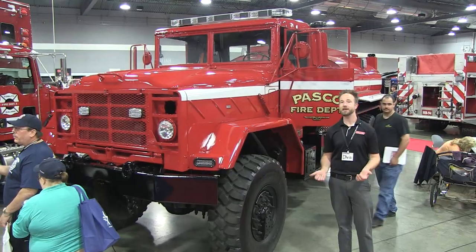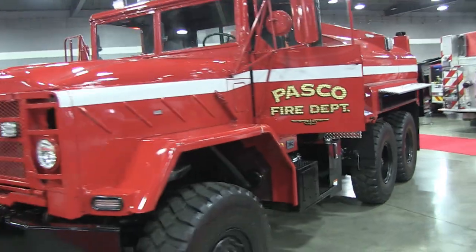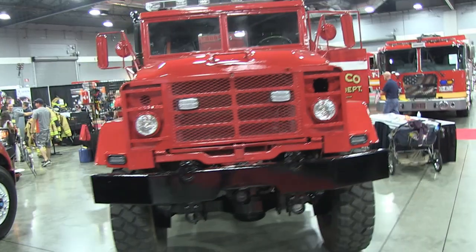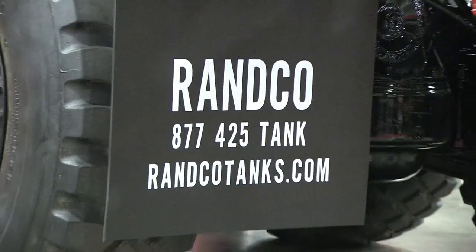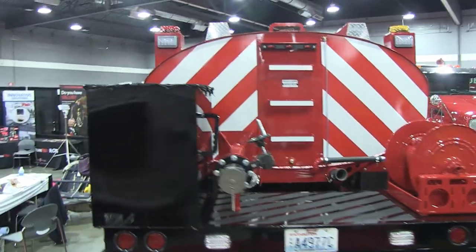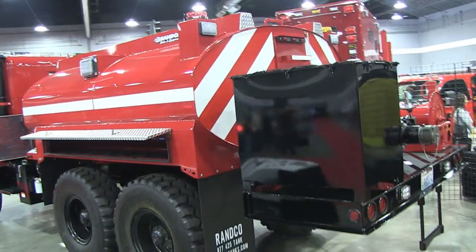If there was anything that I could take home with me from the trade show, this would be it. It's a tanker that's been put together for the folks up at Pasco Fire Department in the great state of Washington, assembled by a group called Ranco Tanks, also in Washington. What we have here is a tanker truck designed for any situation, whether it is on or off-road.